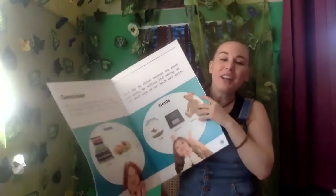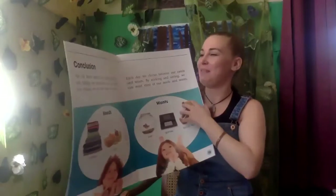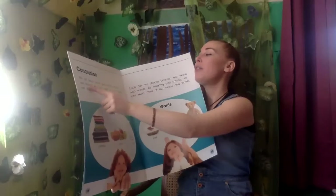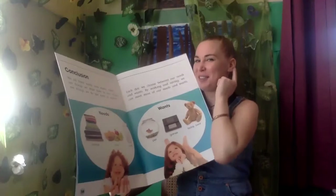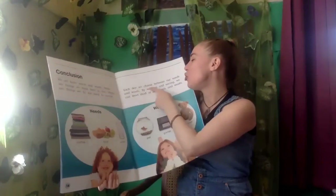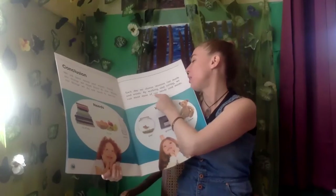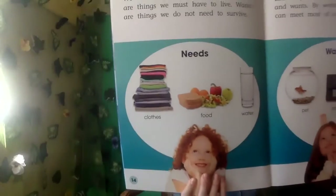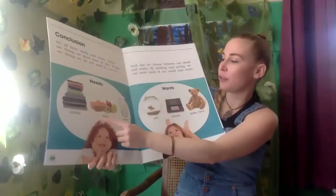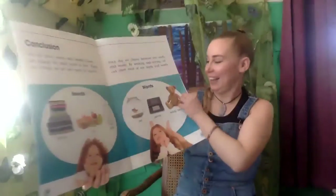Now this is the conclusion, so it's pretty much going to sum up everything we've already talked about. 'We all have needs and wants. Needs are the things we must have to live. Wants are things we do not need to survive.' Does that sound familiar? 'Each day we choose between our needs and wants. By working and saving we can meet most of our needs and wants.' Over here we have the needs — clothes, food, water. And on this side are wants — what do you see? Teddy bear, pet, games.